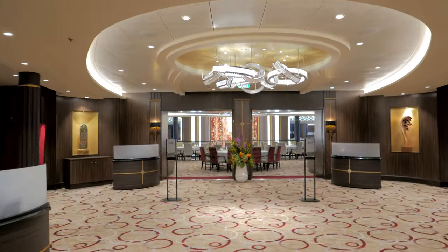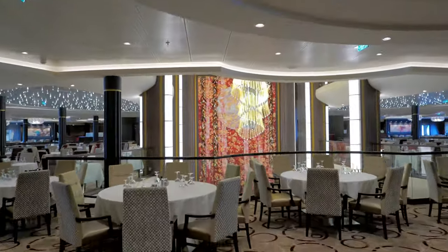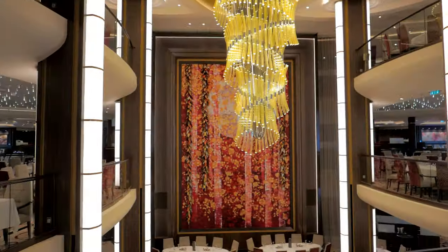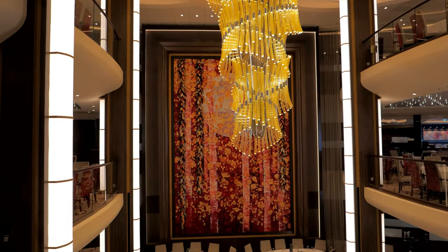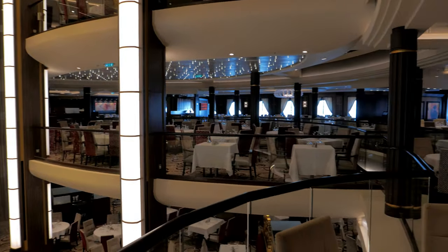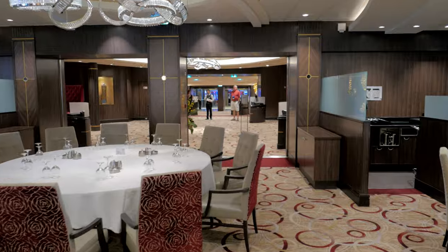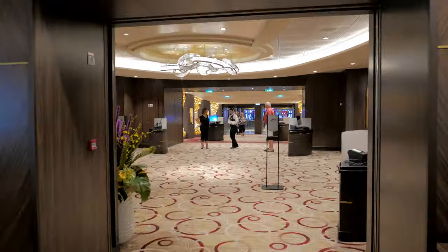Hey everybody, it's Susan with Ocean Wide Travel. I'm so excited — get ready, because today I'm going to take you on the quickest most informative tour of Royal Caribbean's Symphony of the Seas. We're going to start off right here in the gorgeous main dining room, which offers a new menu every single day, so there's always something exciting and new for you to try. This ship has a whopping 22 dining venues for you to choose from.